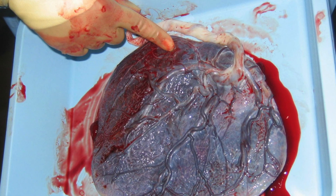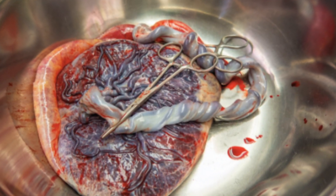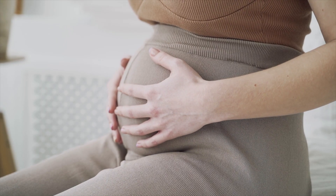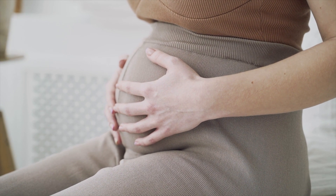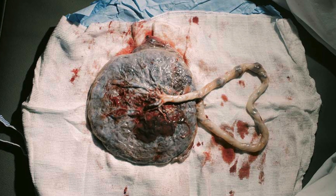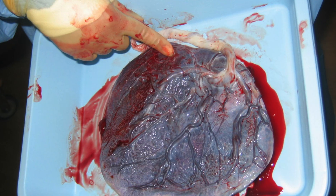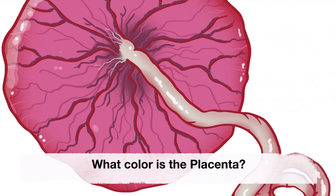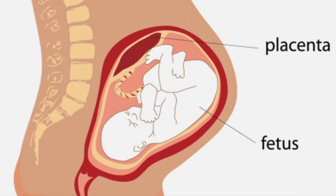At term, most of the mature placental tissue is made up of blood vessels. These connect with the baby through the umbilical cord and branch throughout the placenta disc like the limbs of a tree.